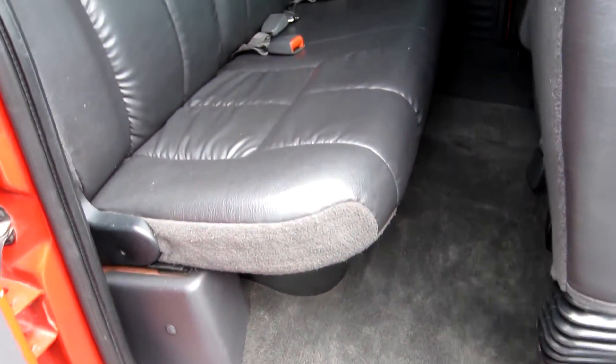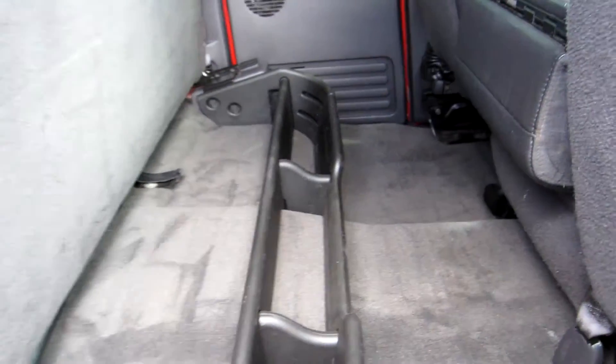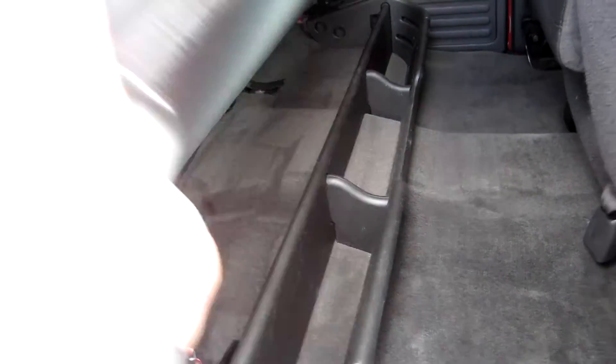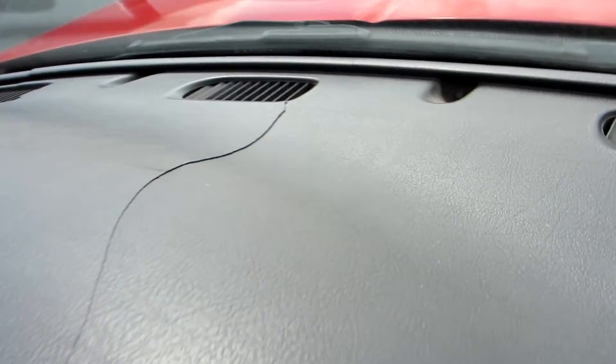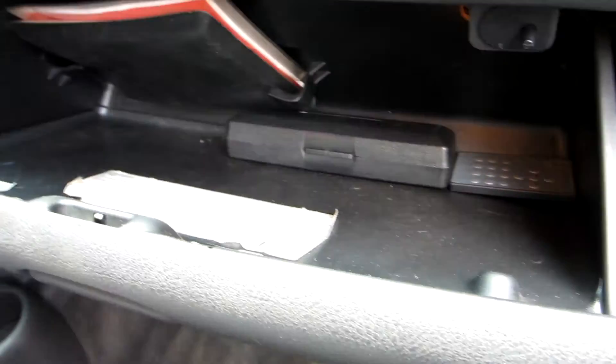There's some wear on the driver's passenger side seat. The bottoms of these seats fold up and you've got storage below. The dash is cracked. We've got the books right there for the truck, and we've got the remote for the radio.